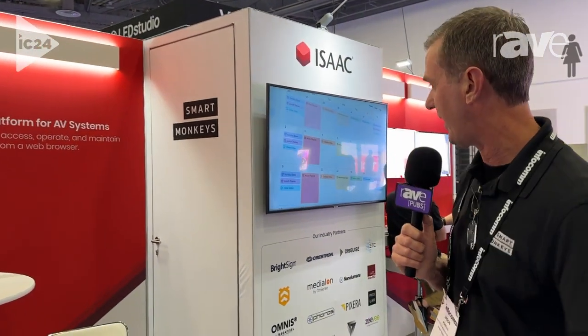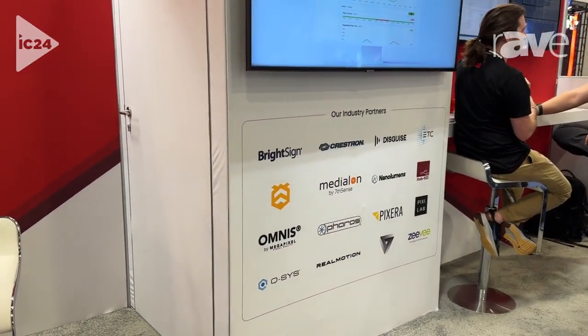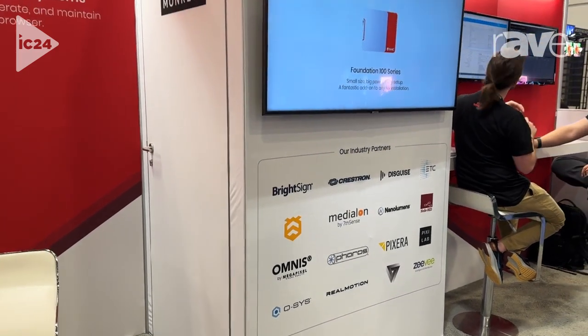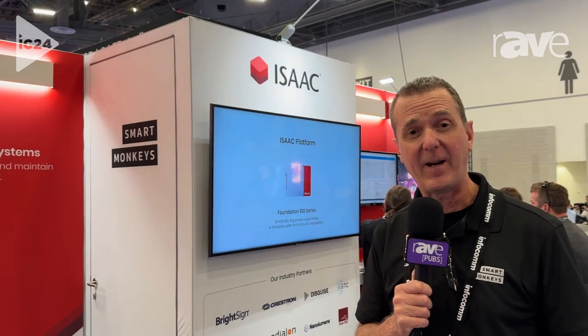We also just increased our industry partner list and added Hive, Vertex, and Disguise to a lot of our integrators that work natively with our Isaac platform. If you want to find out more information about our company, go to www.smart-monkeys.com or www.isaacplatform.com.